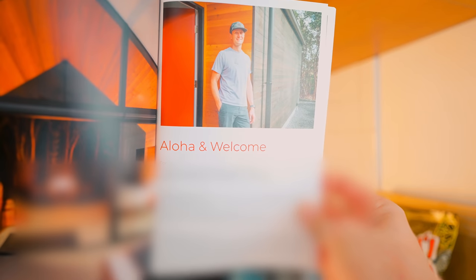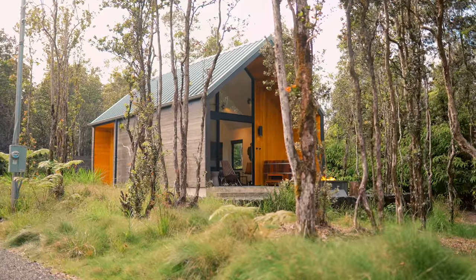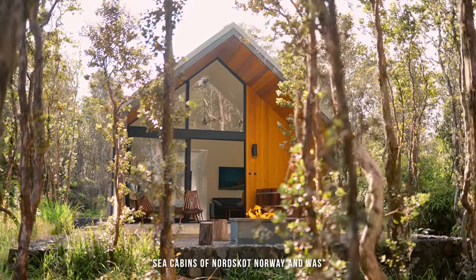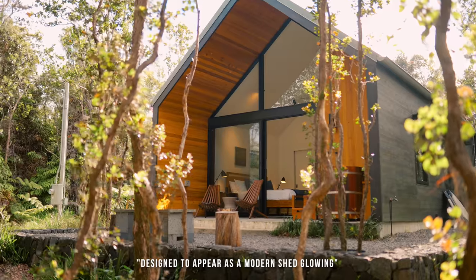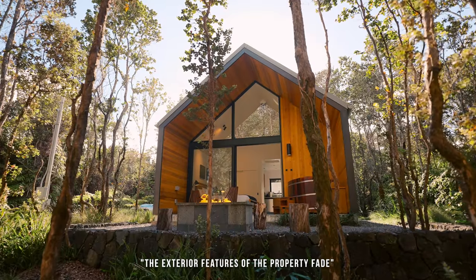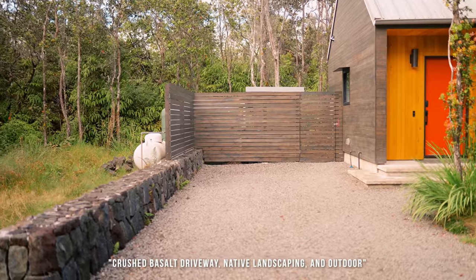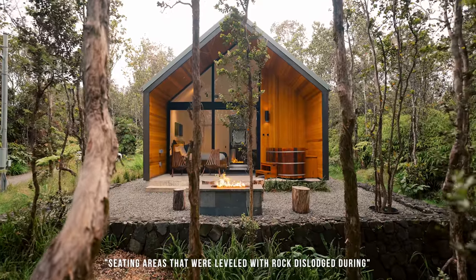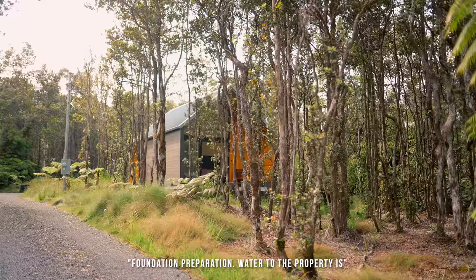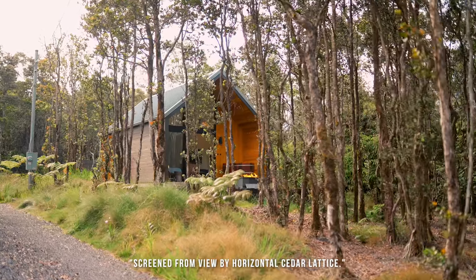Jeff, the host and owner of this Airbnb, is the one that designed this beautiful piece of architecture. According to the guestbook, Kuono's exterior was inspired by the modern sea cabins of Nordscot, Norway, and was designed to appear as a modern shape glowing in contrast to the dense Ohia forest. The exterior features fade seamlessly into the boundaries of the site with a crushed basalt driveway, native landscaping, and outdoor seating areas leveled with rock dislodged during foundation preparation. Water to the property is supplied by a catchment tank and pump house screened from view by horizontal cedar lattice.